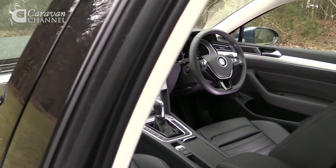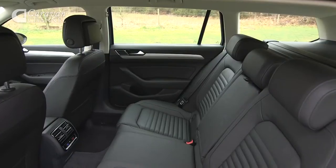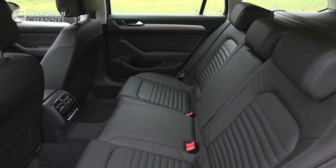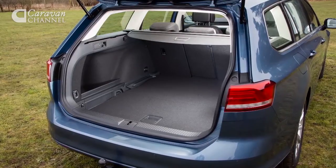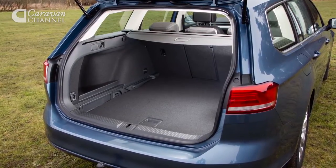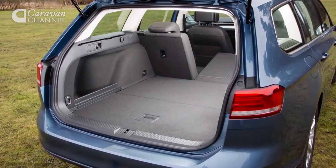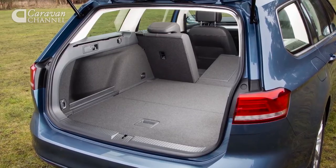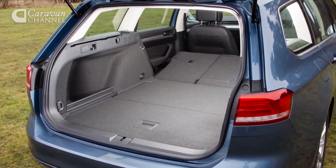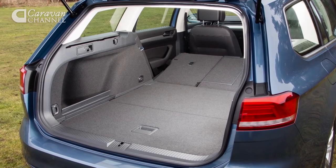Inside, the Passat's fit and finish rivals that of more expensive, premium-badged rivals. There's plenty of space too, with enough room for adults to travel comfortably in the back. Luggage space is class-leading — with the rear seats upright there's a massive 650 litres, easily more than the new Ford Mondeo and even beating the Skoda Superb. Levers either side of the tailgate fold the seats down for even more space.